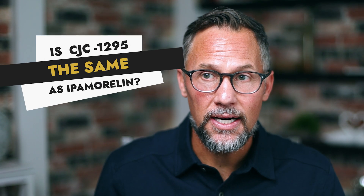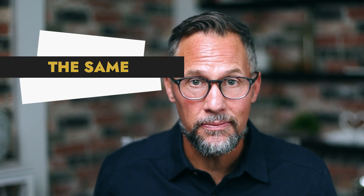Is CJC-1295 the same as ipamorelin? This is a great question because sometimes they're used interchangeably, but actually they're two separate molecules. In this video, I'll deconstruct the difference between CJC-1295 and ipamorelin.